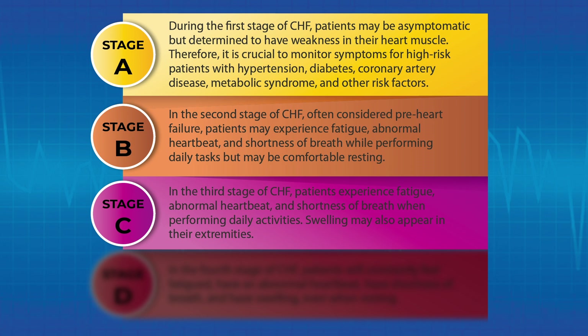In the third stage of CHF, patients experience fatigue, abnormal heartbeat, and shortness of breath when performing daily activities. Swelling may also appear in their extremities.